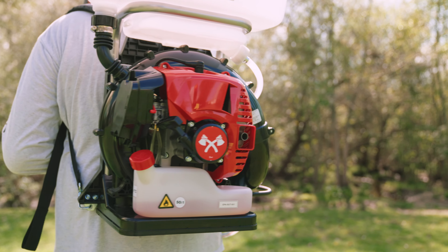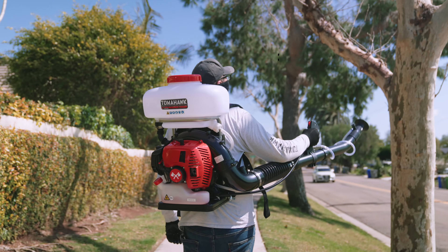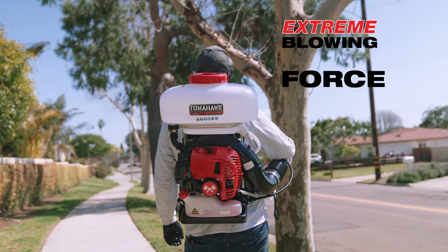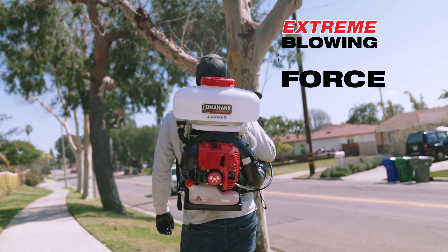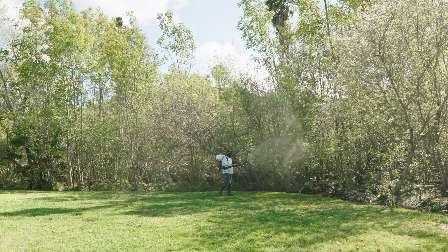Unlike ordinary sprayers, Tomahawk Motorized Foggers are powered by a 3-horsepower, 2-stroke engine that generates an extreme blowing force with 40 feet of horizontal reach. Plus, with Turbo Boost performance, spray around tall trees and buildings up to 25 feet.